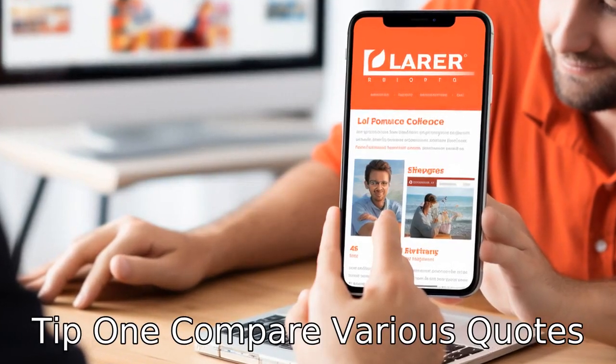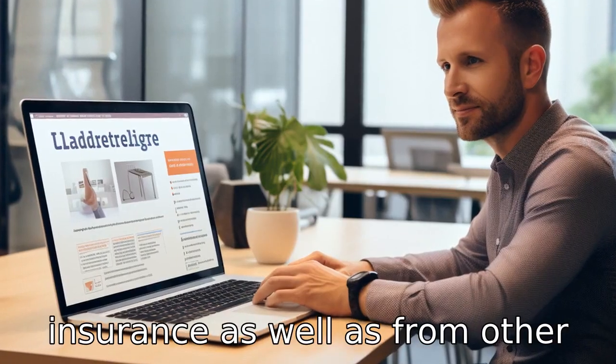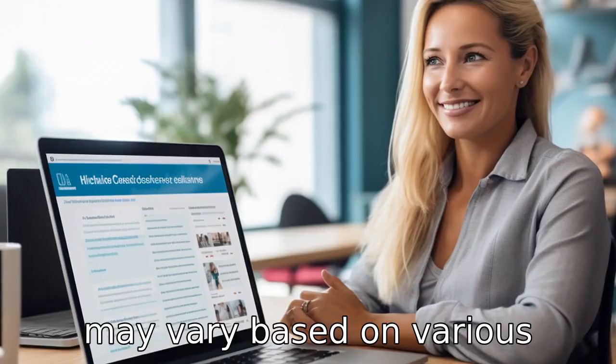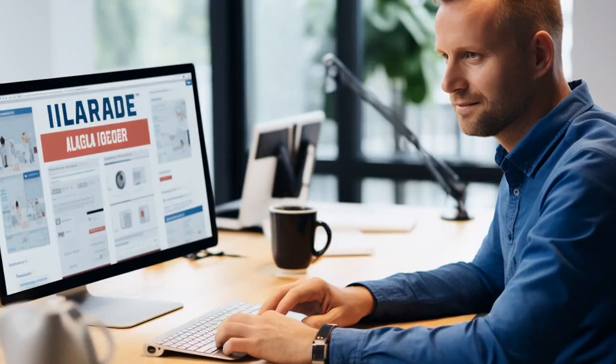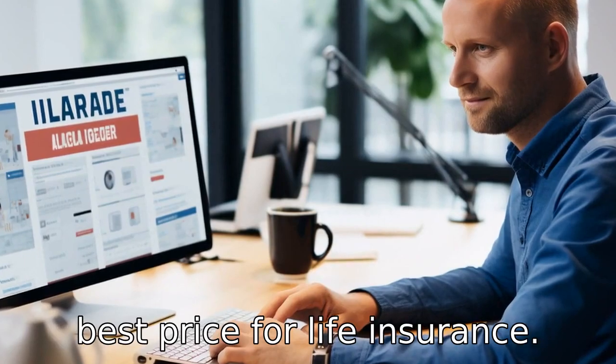Tip 1: Compare various quotes. Begin by comparing various quotes from Ladderlife Insurance as well as from other insurance companies. The prices may vary based on various factors such as age, health condition, coverage terms, etc. Taking time to examine different quotes will ensure you get the best price for life insurance.